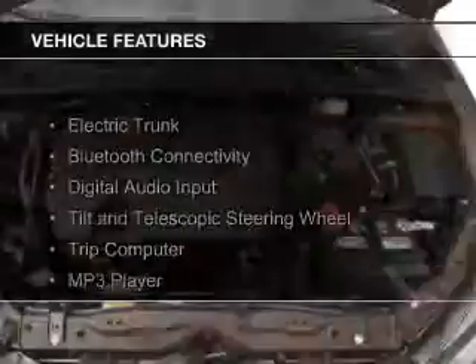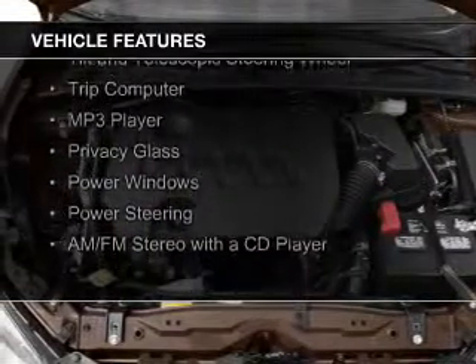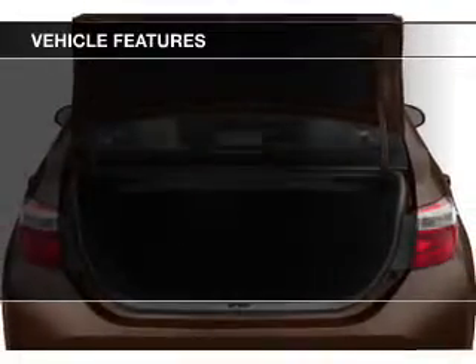The features include electric trunk, Bluetooth connectivity, digital audio input, a tilt and telescopic steering wheel, a trip computer, and an MP3 player.